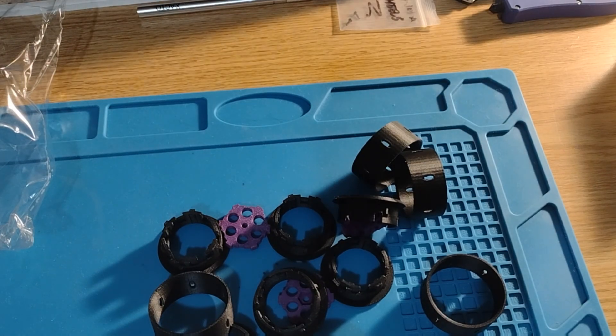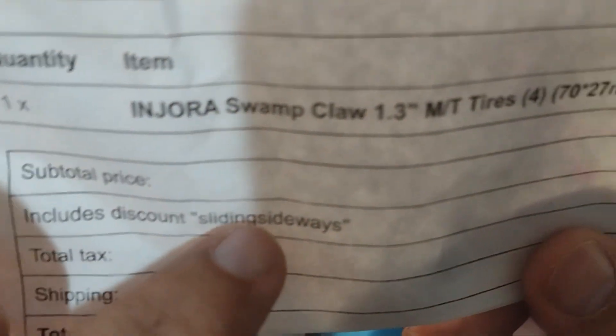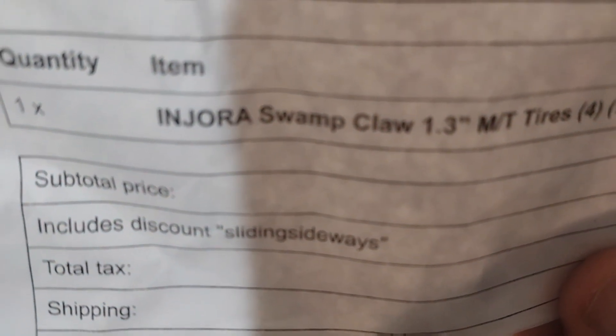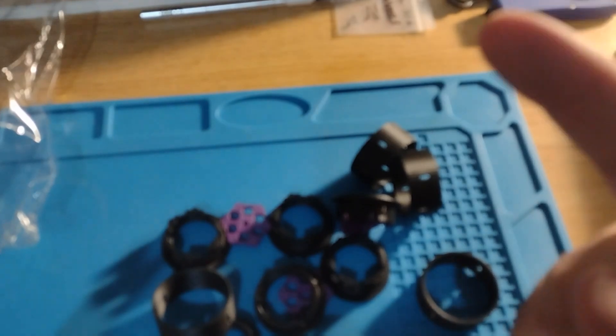Awesome mofo mail call! If you want some of these awesome, amazing mofo parts, head over there. Use this discount code — 'sliding sideways' — and you will get a discount off your order. Make sure you head over there and do that. Mofo RC all day! Thank you for stopping by, greatly appreciated. I'm out!